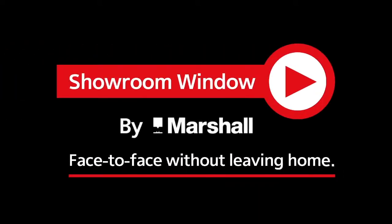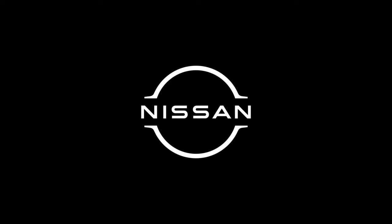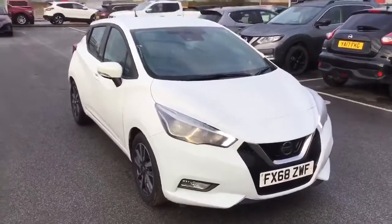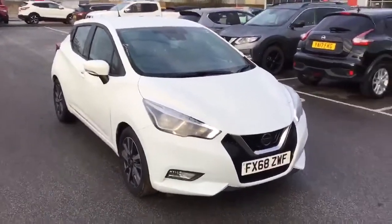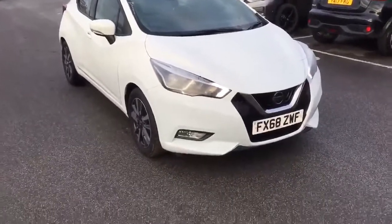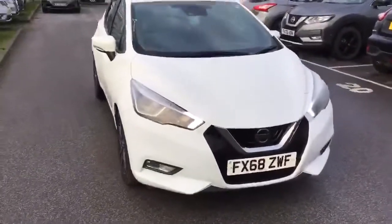Welcome to Showroom Window by Marshall, your personal video presentation service. Good morning, welcome to Marshall's Nissan of Grantham. My name's Ross, and on this cold and frosty morning we're sending you a quick video of our Nissan Micra Limited Edition.